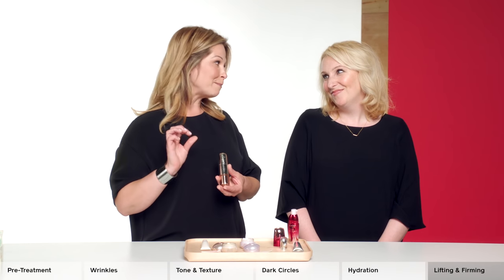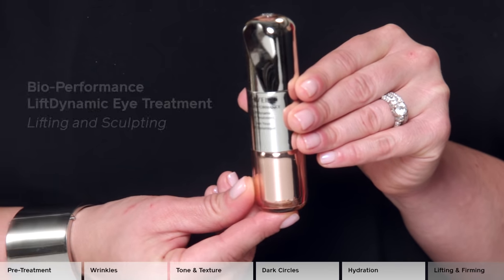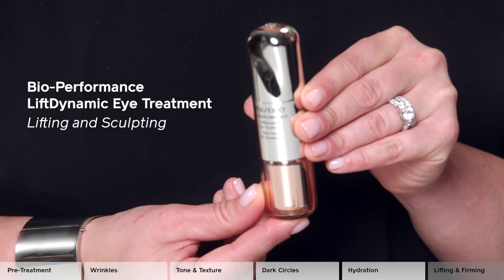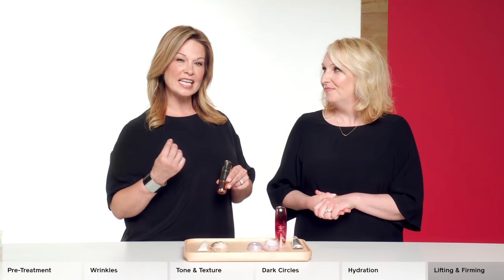Let's not forget one of my absolute must-haves for lifting: the Bioperformance Lift Dynamic Eye Treatment. It's going to help the contours around the eye and restore the look of elasticity and moisture for a tightened appearance. Let's find your right eye cream — visit us online or at a Shiseido counter near you to speak to a beauty consultant.